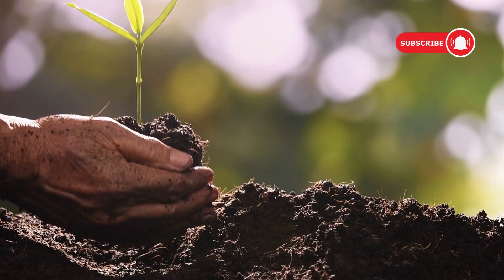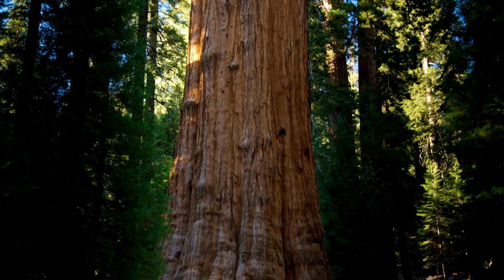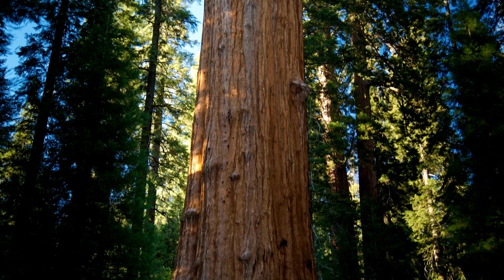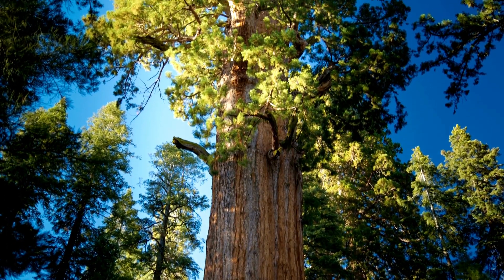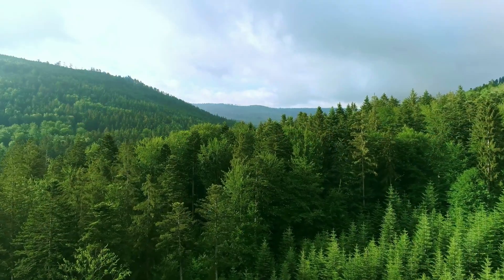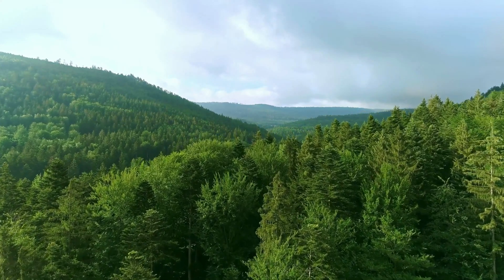Let's talk about planting endemic trees, a direct way to give back to nature. Trees are nature's superheroes. When we actively plant endemic trees, we play a crucial role in the process of reforestation, which is the restoration of forests that have been depleted or harmed.